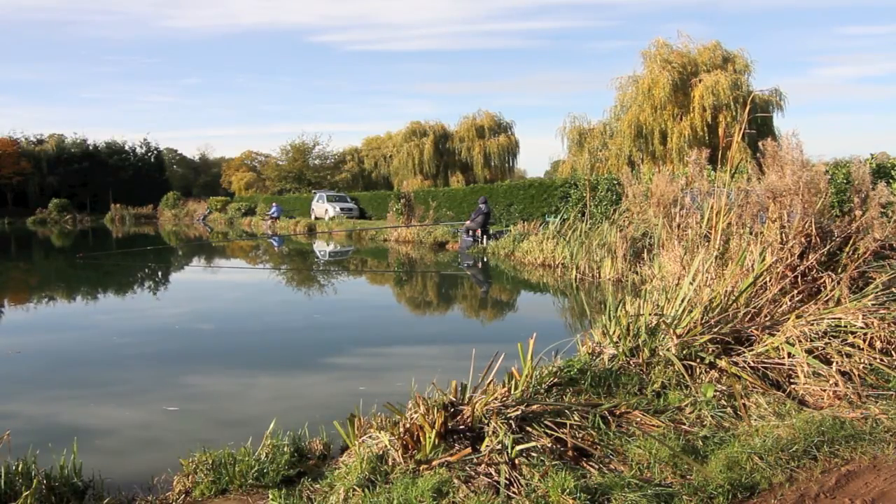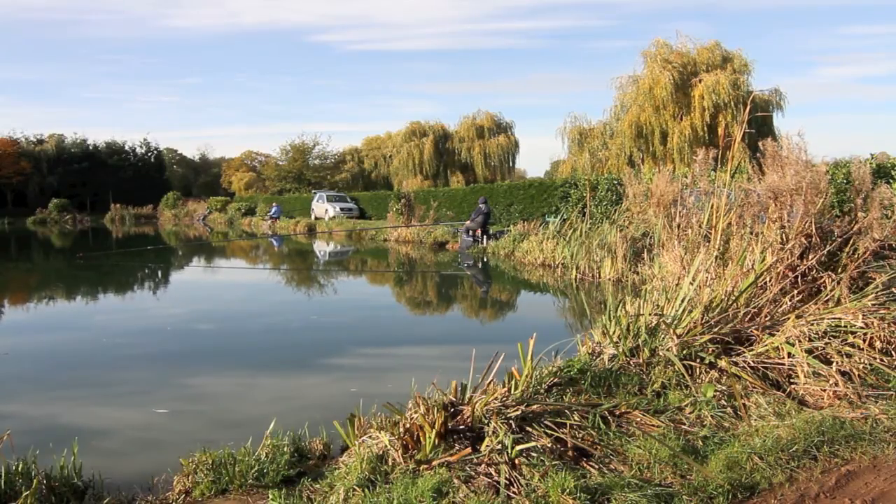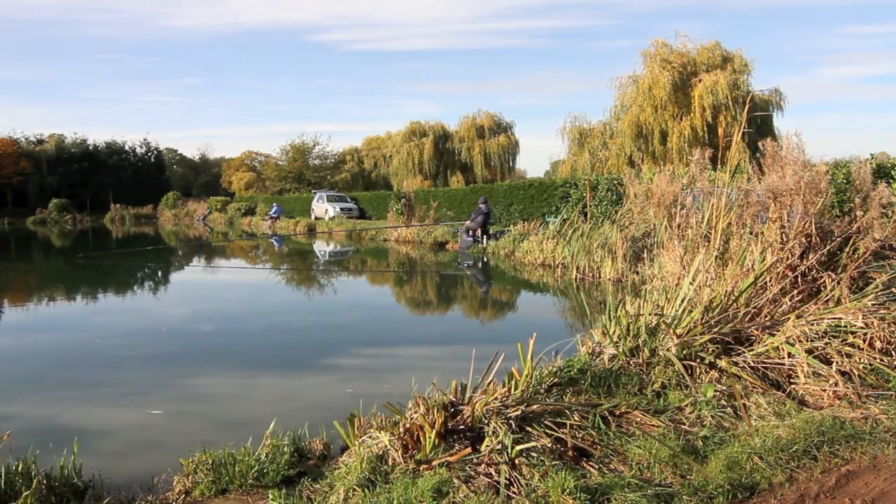This pool holds some big carp, getting on for 20 pounds. But the real beauty of Bouldings fishery in general is the F1 hybrids. It is stuffed with really, really good quality hybrid carp — some of them are reported to go up to nearly seven pounds.